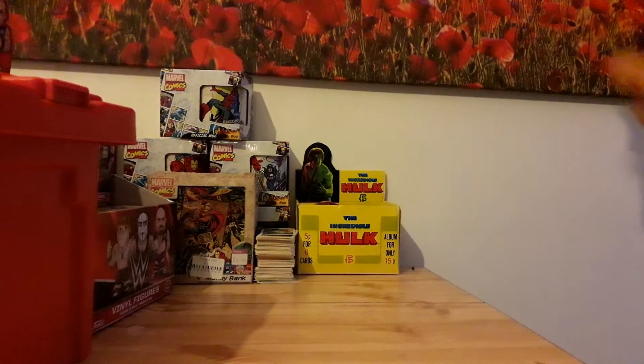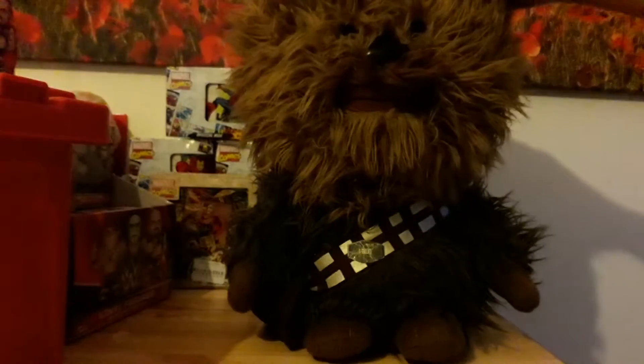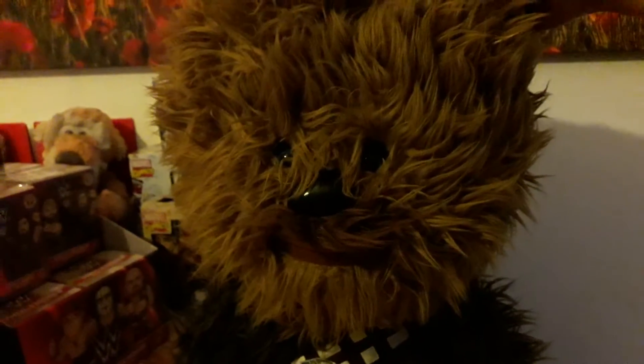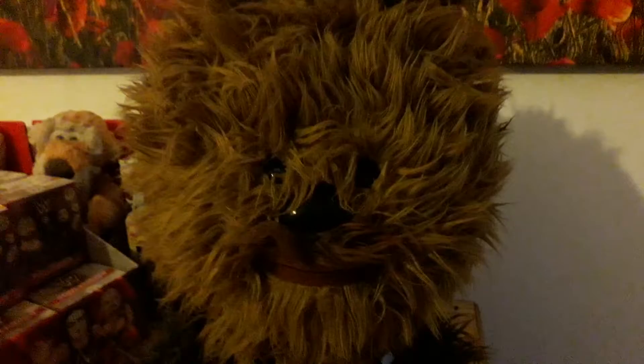How much was this? Two — three pounds even. We got a giant Chewy plush. That's pretty cool, and he's very furry, looks very cool.